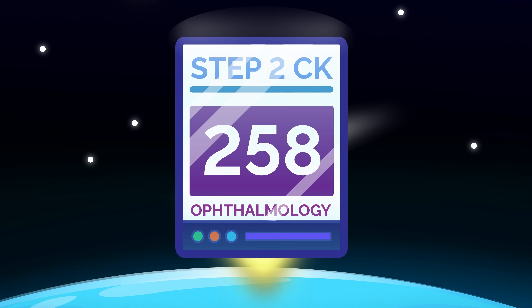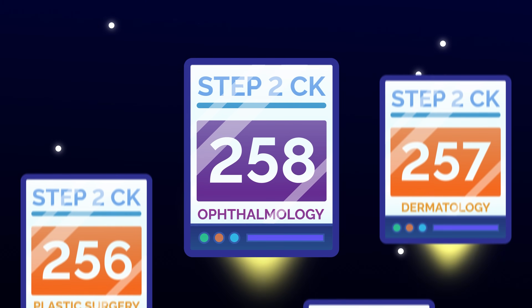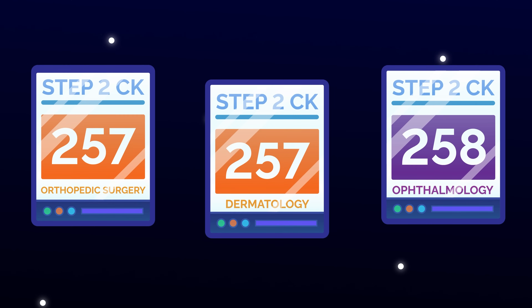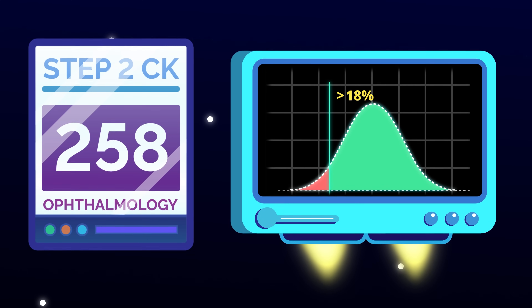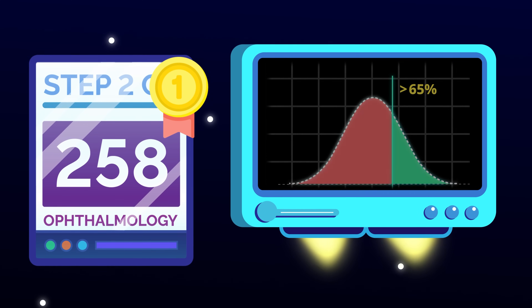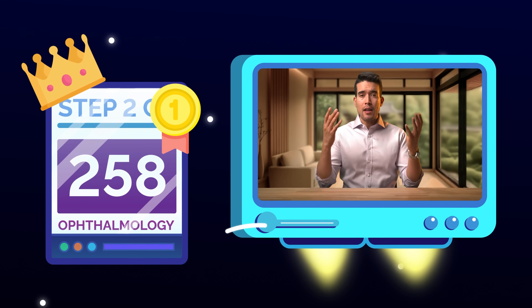Let's start with the number that's grabbing everyone's attention. Ophthalmology's 258 Step 2 CK average currently beats every other specialty. Dermatology and orthopedic surgery both sit at 257, plastic surgery has 256. A 258 puts you above the 65th percentile of all test takers, and no specialty has ever had an average score this high.